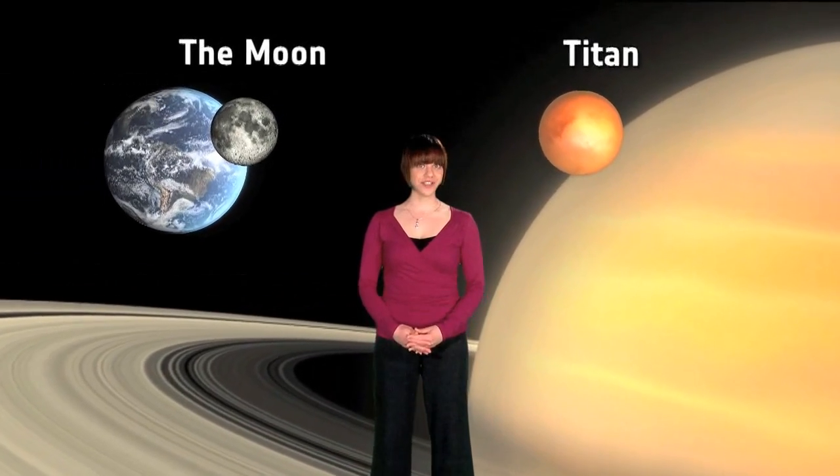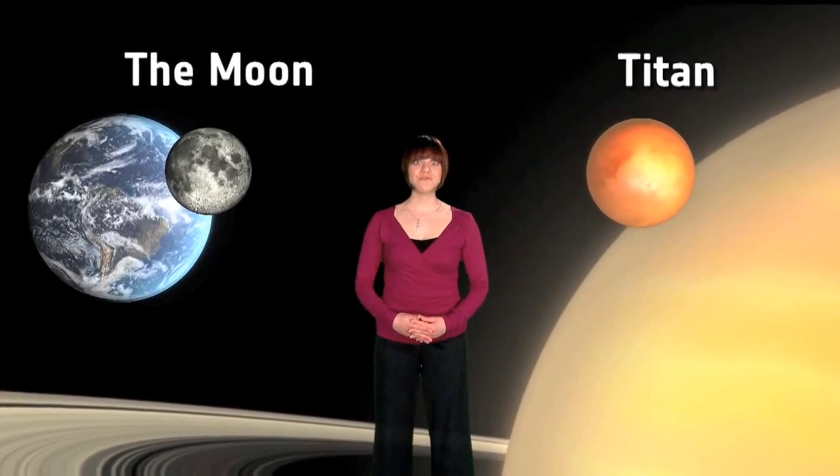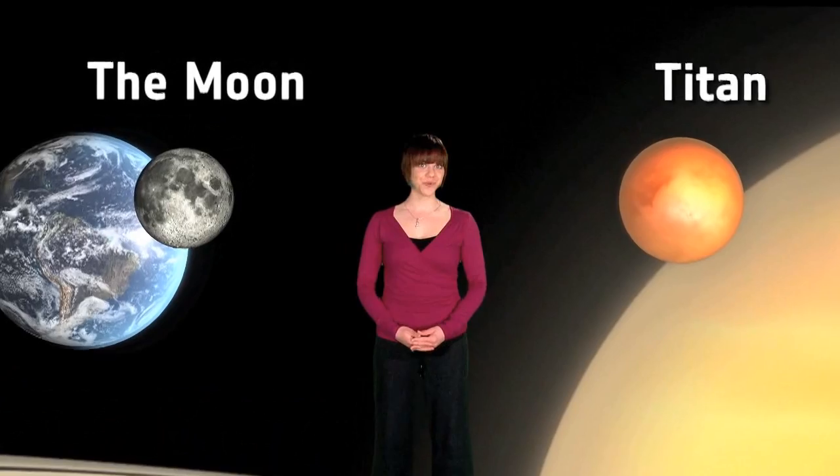Hello, I'm Rebecca Barnes and welcome to the Science of ESA vodcast. In this episode, we'll take a look at the Earth's moon and Titan, two very different natural satellites in our solar system, and find out about the two ESA missions that have explored them.